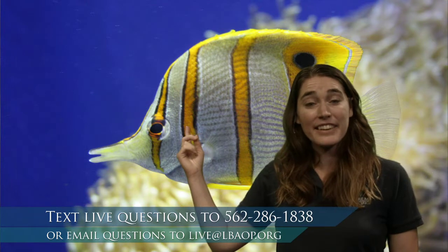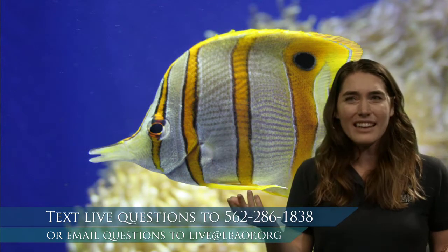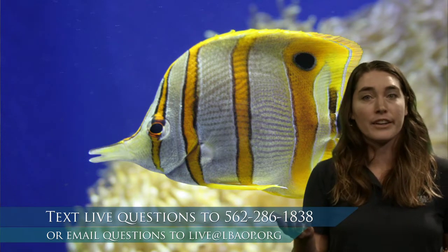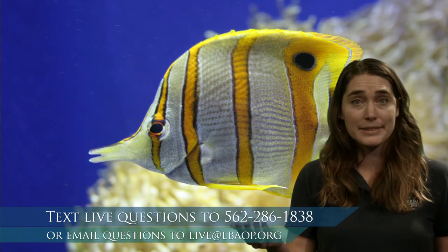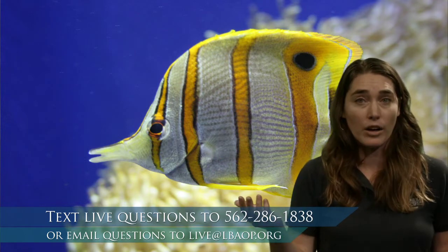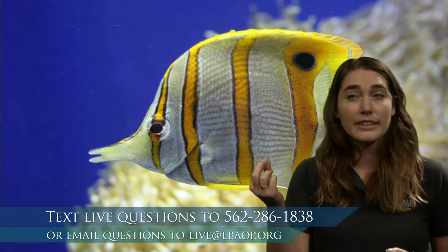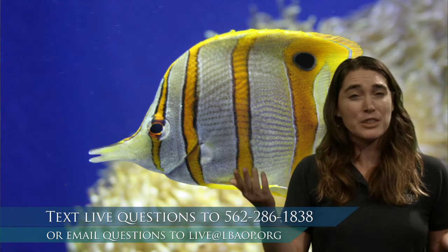You can see scales very clearly on this fish. Scales are a kind of hard, protective covering all over the fish's body. Scales can actually be really diverse — some fish have very big scales, and some fish have really tiny scales that we can't see at all. But in all cases it's a very protective layer. Scales are made out of very thin layers of bone, essentially.